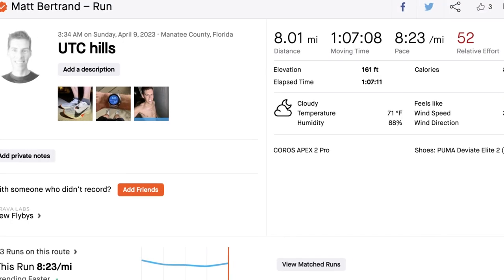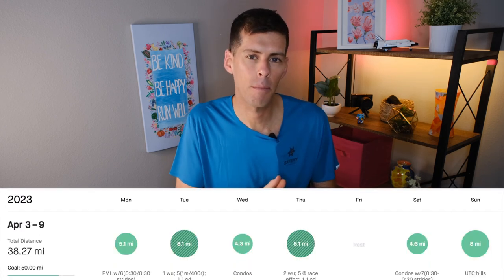Saturday was 4.6 miles very easy, with seven 30-second pickups with 30 seconds recovery to keep the legs turning over. Sunday I wrapped up the week with eight miles even, running over to the mall and up and down the car park for some elevation — tongue in cheek. I posted a video showing those 'hills' if you're curious. That last run brought my weekly total to 38.27 miles, about 61.6 kilometers. I think I'm right where I need to be in my taper.